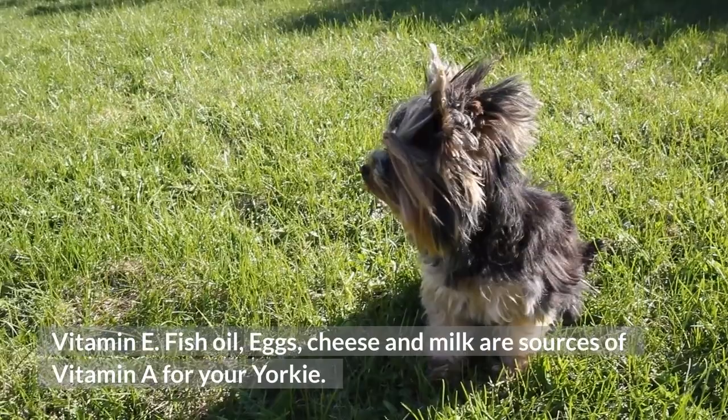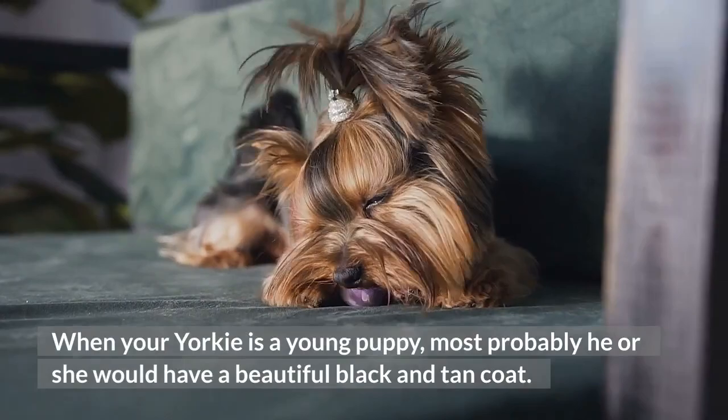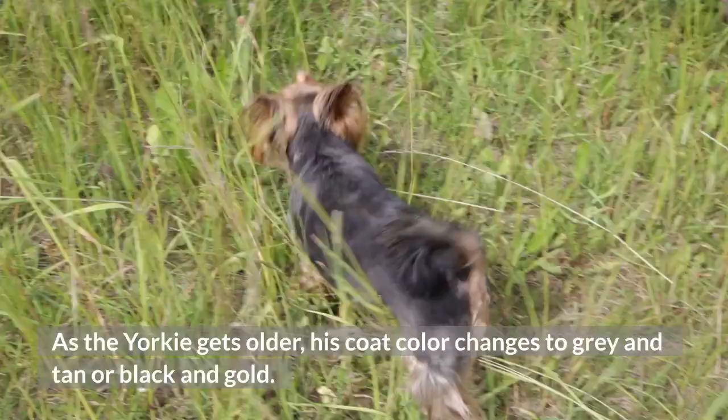How Does a Yorkie's Hair Color Change With Their Age? When your Yorkie is a young puppy, most probably he or she would have a beautiful black and tan coat. As the Yorkie gets older, his coat color changes to gray and tan or black and gold. This dusky gray color is similar to the blue color.